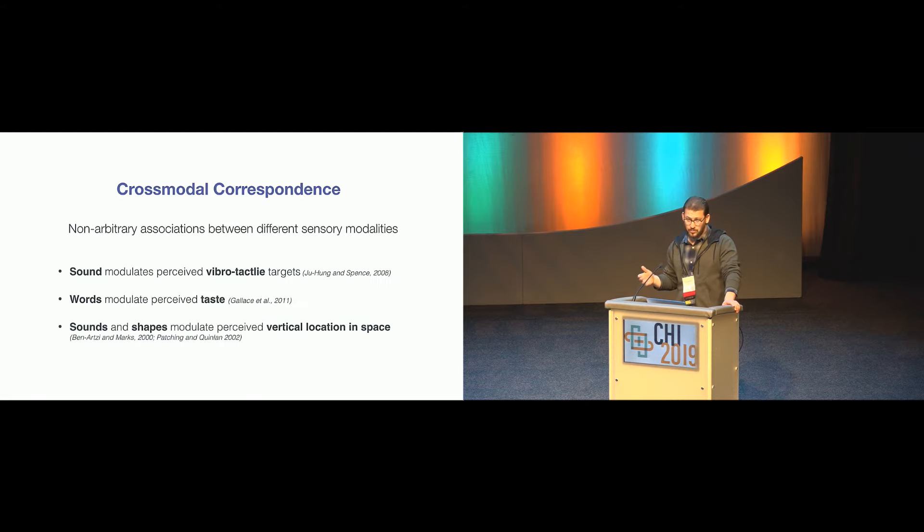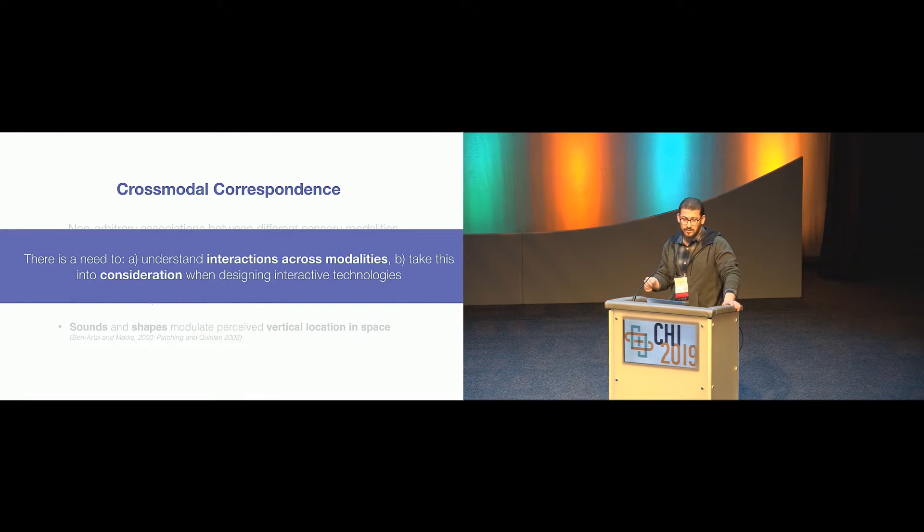There's a lot of evidence coming from experimental psychology pointing to cross-modal correspondences across a range of modalities, not just sound and visual. We know that sound modulates perception of vibrotactile feedback, that words modulate taste, and so on. This raises an interesting design concern: if modalities do interact and influence each other, as the evidence suggests, then HCI researchers who are interested in introducing more modalities to the user interface ought to understand what these interactions are and take them into consideration when designing interactive technologies.